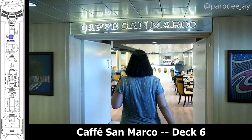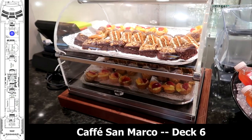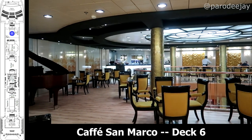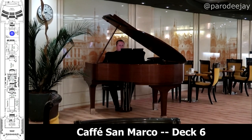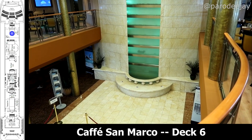Moving further forward, we come to the Cafe San Marco, which is the pay coffee shop. They did have some complimentary pastries and things like that in the mornings, but everything else is an upcharge — coffee, hot chocolate, and all that. There was also a piano there in the cafe for some live entertainment, usually in the evenings. Here's a quick view down from the cafe to the main lobby, but we'll get to that when we hit deck five.